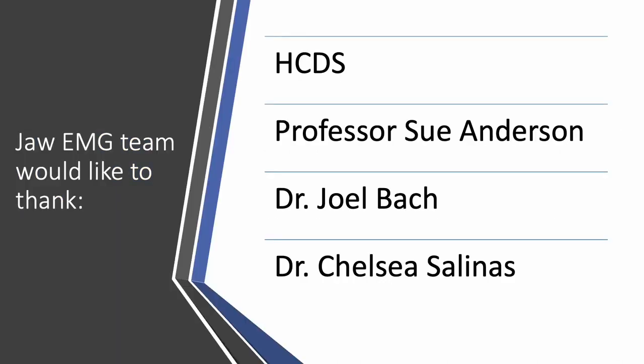The team would like to thank the Human-Centered Design Studio, Professor Sue Anderson, Dr. Joel Bach, and Dr. Chelsea Salinas for their continued support throughout the completion of this project. The team is excited and grateful to be involved in the creation of a product that will be used to enhance the everyday life experience of people with disabilities.